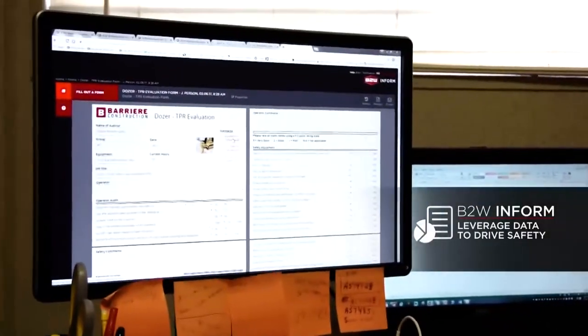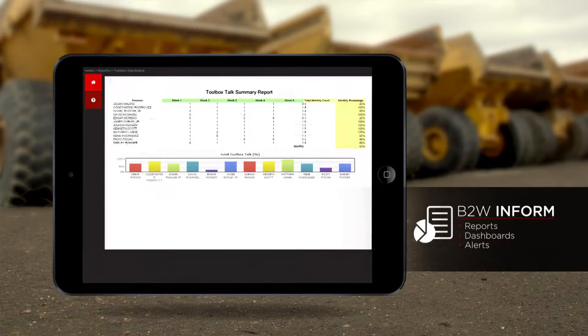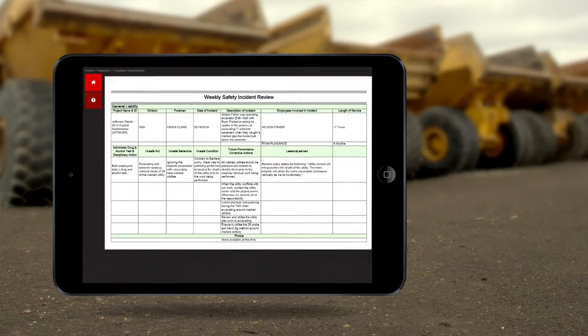Not only do we get that information timely, but we're able to track and trend the different aspects of different elements being collected on the forms and provide meaningful trend analysis. Information is power, and being able to hone in on all that information in one spot helps us manage our business in the most efficient way.